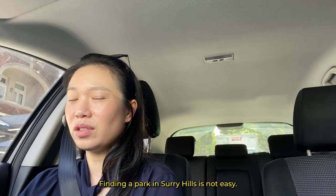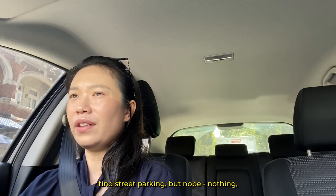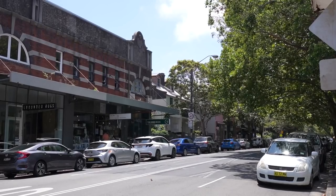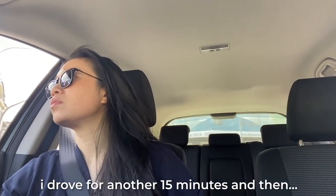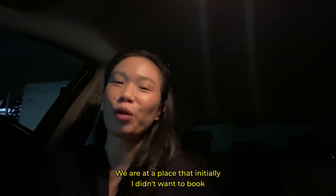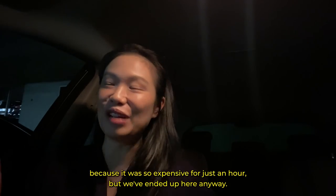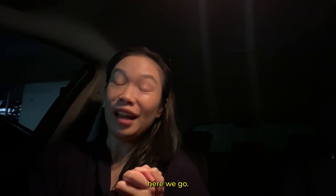Finding a park in Surry Hills is not easy. I thought I was going to just find street parking but nothing, absolutely nothing. Okay, I finally found a car spot. We are at a place that initially I didn't want to book because it was so expensive for just an hour, but we've ended up here anyway. But the most important thing is we found a car spot, so here we go.